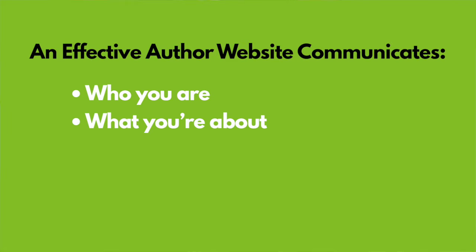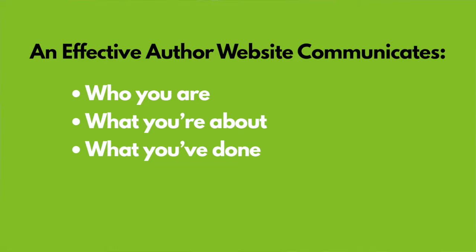An effective author website communicates what you're about. When a visitor lands at your site, they shouldn't have to work to figure out what you write about or speak about, what your brand is — they need to know immediately what it is you're selling. I will pause in a moment to hammer this home.